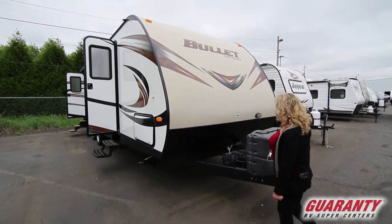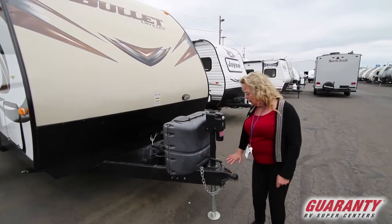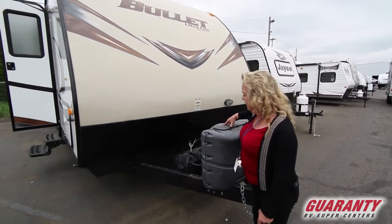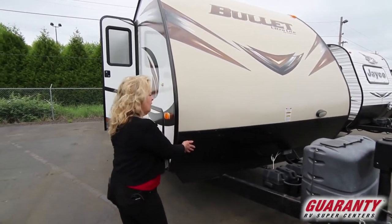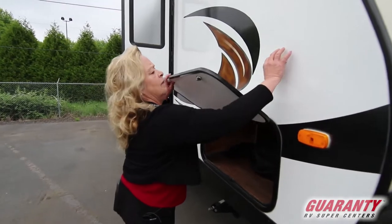It has a 3,000 pound tongue jack on it, which is really nice because that helps you get on and off the ball of your tow vehicle. Two tanks. It's fiberglass sided, you've got a nice little rock guard here. Lots of storage in this unit.